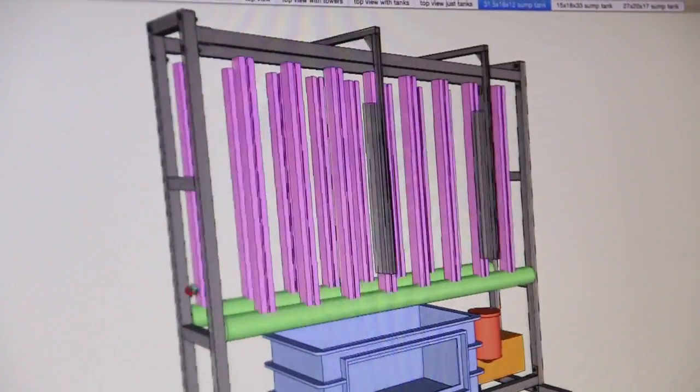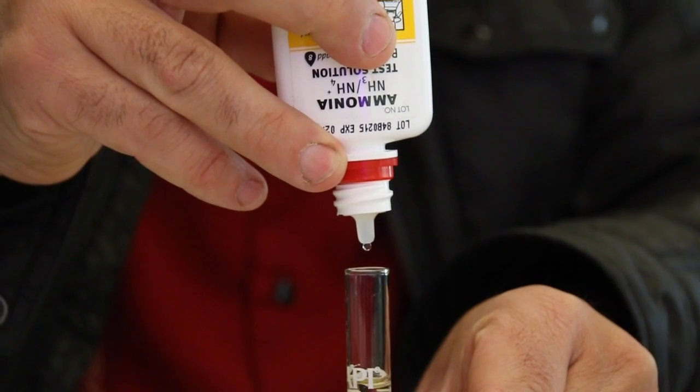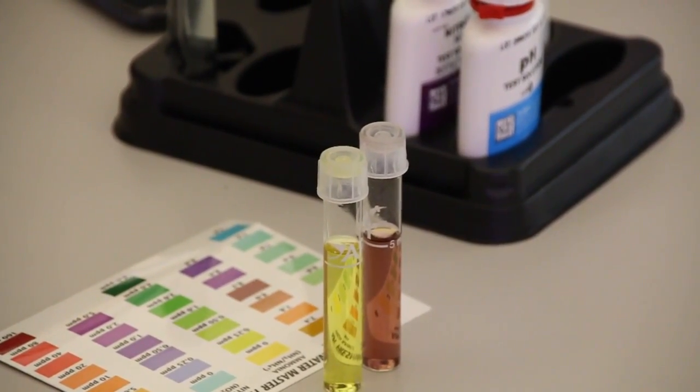I got my start doing a 10-gallon fish tank. And if somebody has had success with growing fish, aquaponics is a pretty easy step, at least on the smaller scale. When you start getting a little bit larger, you have to pay a lot of attention to more factors — the factors scale up.